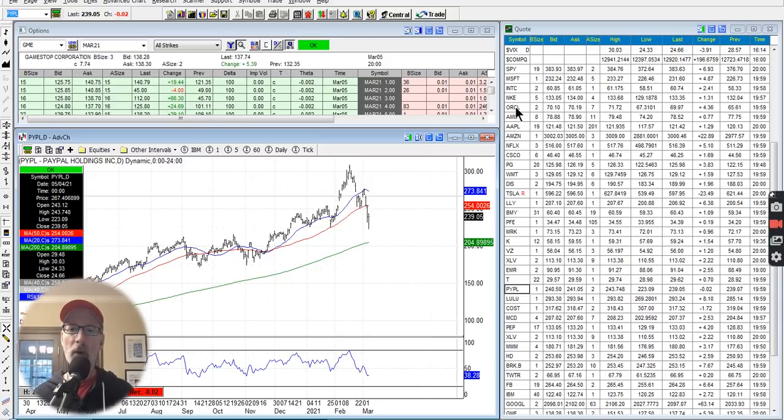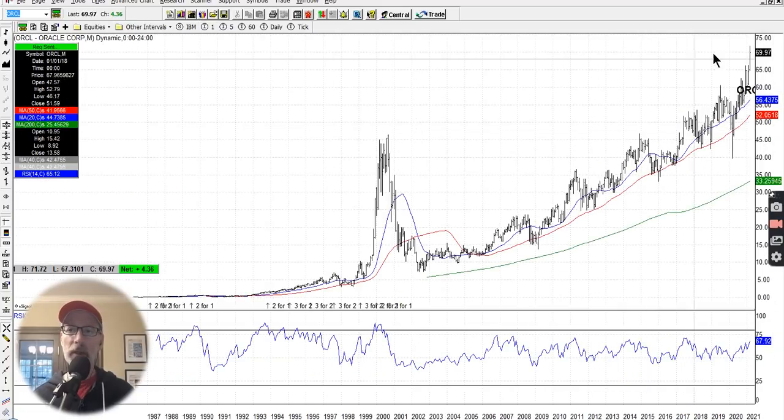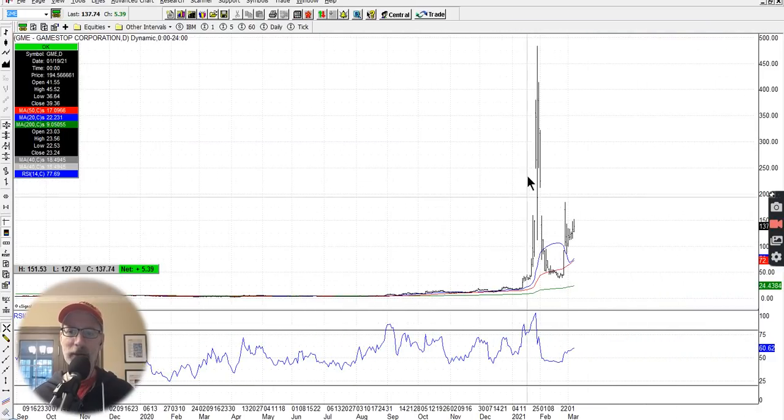Oracle had a pretty massive up move yesterday — over $4 a share. Oracle is hitting all-time highs, looking good and strong. GameStop was actually up this week, trading at $137 a share. It had the big up move, the big down move, the spike, and now it's kind of congesting and looks like it's breaking out to the upside again a little. I don't know what's going on with GameStop — I'm not trading it. If I was doing anything, maybe I'd sell some way, way out-of-the-money puts, but I'm out for now.